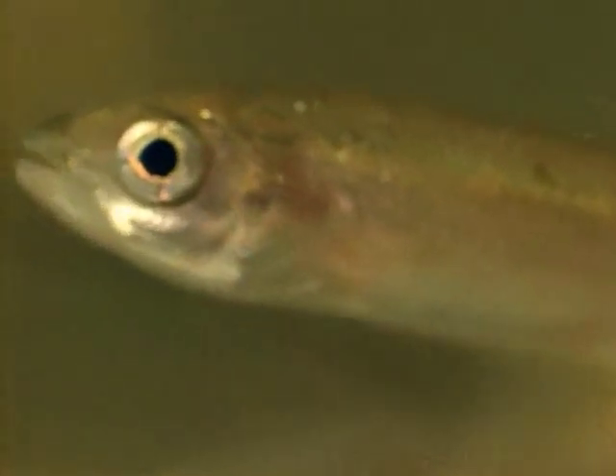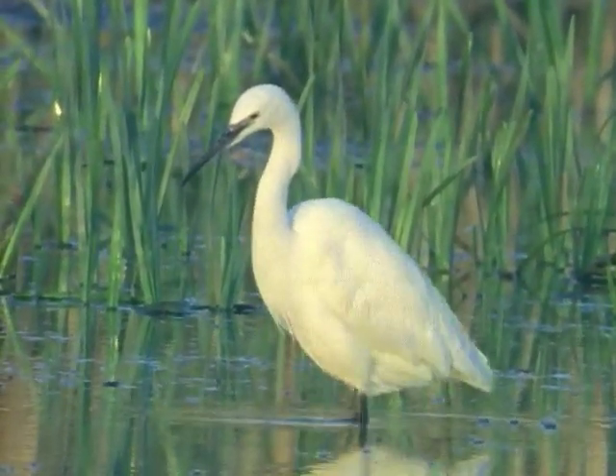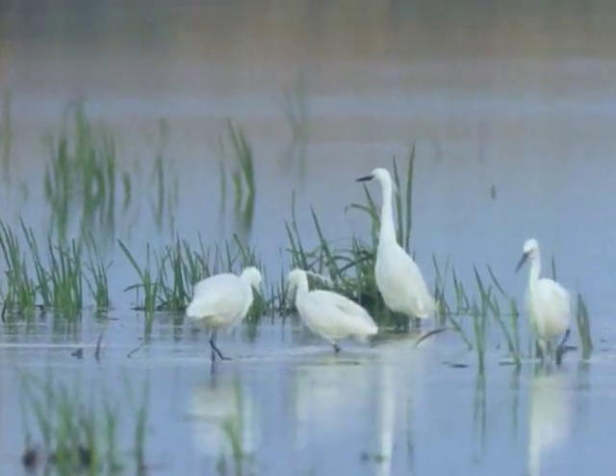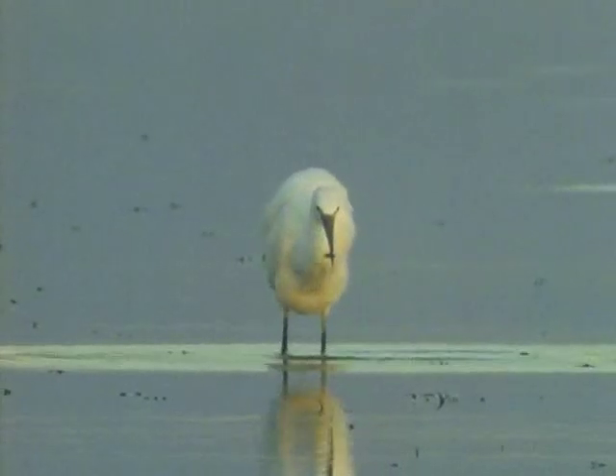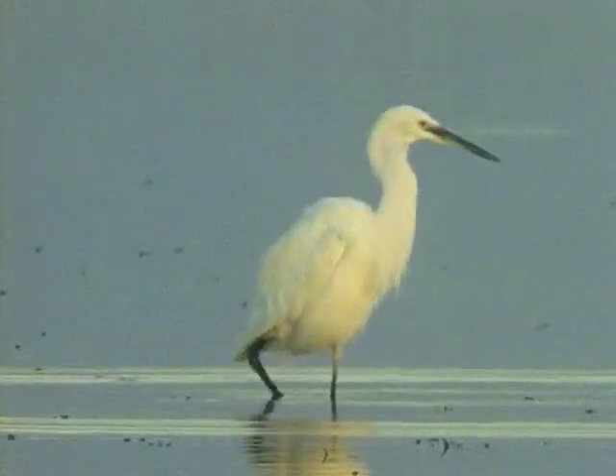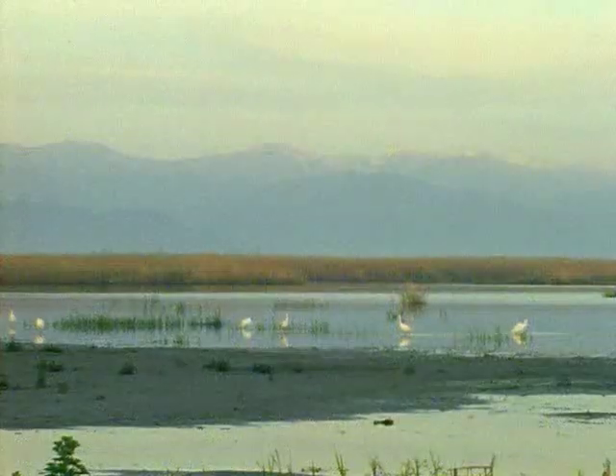Some fish are incurably inquisitive. The little egret can attract them by doing no more than waggle its yellow feet. It seems a simple enough trick, but it works nonetheless. Birds all over the world have devised all kinds of bizarre solutions to the problem of extracting little fish from shallow pools.